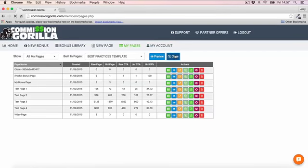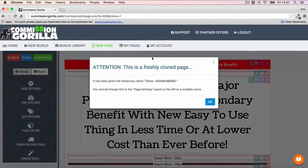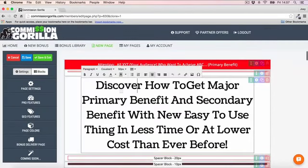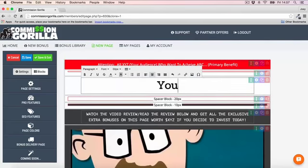All you have to do to use this template is hit the clone button, and that will go ahead and open up that template in a brand new page. It notes that it's a cloned page — and there you go, the page is here and ready to go.